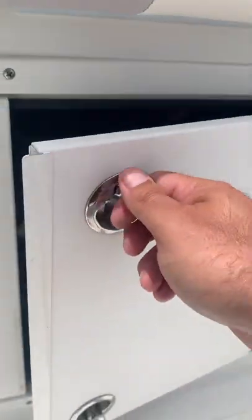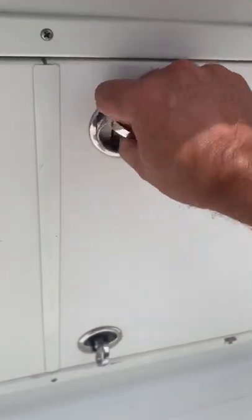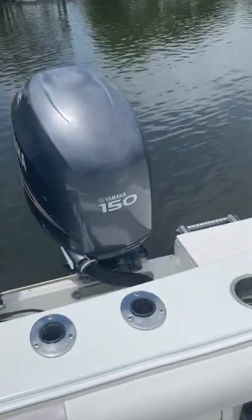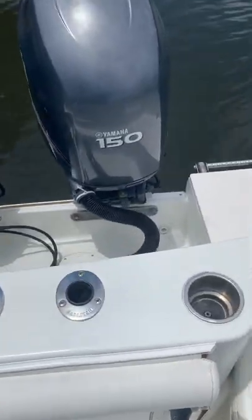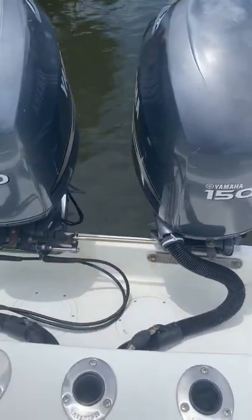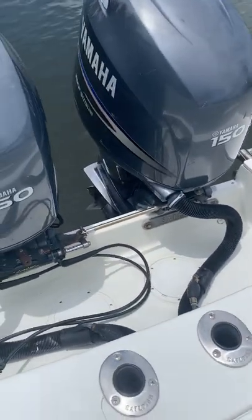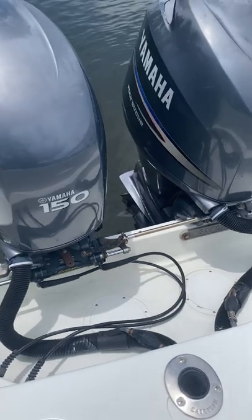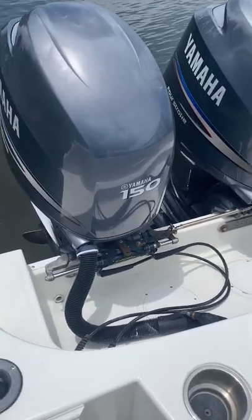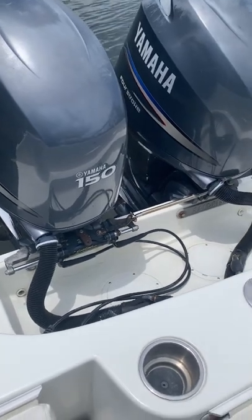Everything works on the boat. It was serviced about 10 hours ago, which included spark plugs, thermostats, oil, gear lube. The internal anodes were actually done probably 100 hours ago at the last service.